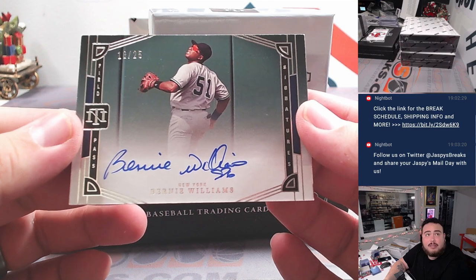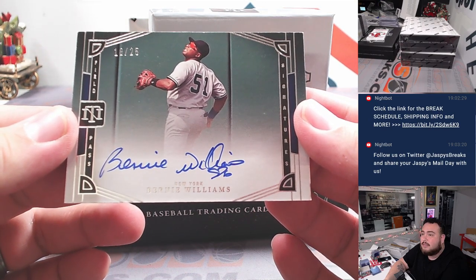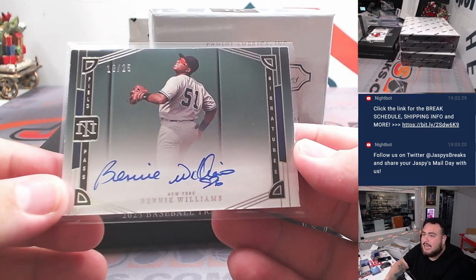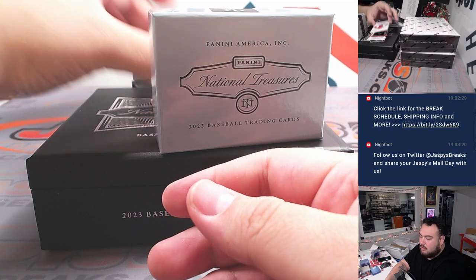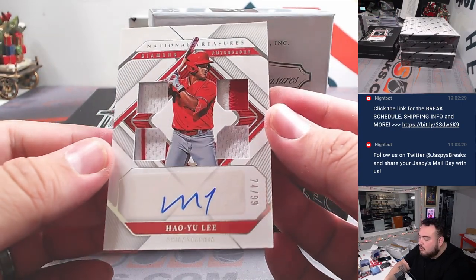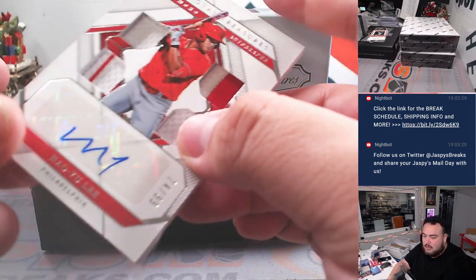Let's see what's a baseball thing — Bernie Williams. Yankees going to Scott. We got a Yo Lee, how Yo Lee, numbered to 99. Phillies going to John.